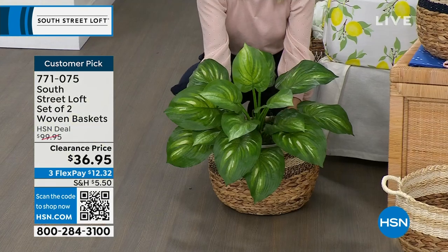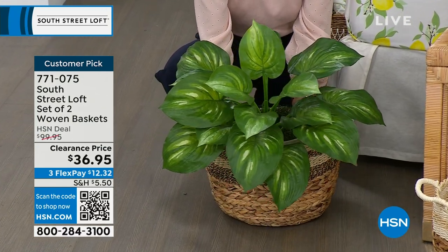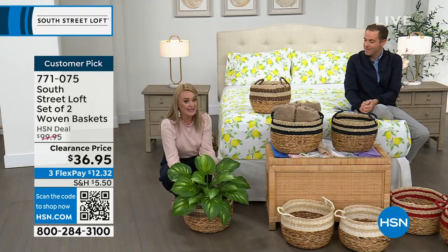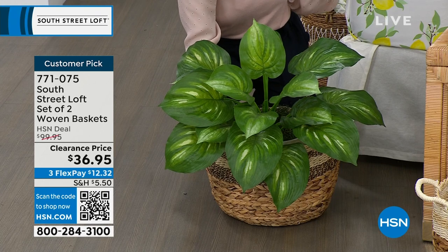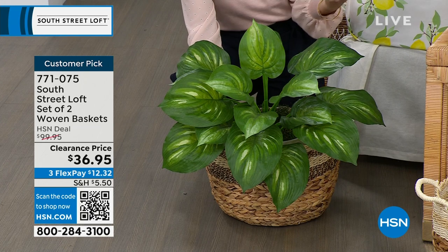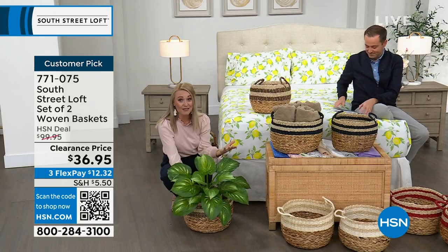This price is for two baskets — normally $100, now $36.95. You can even use them for plants to jazz up a plain base, add softness, and make your space more homey. We have designated colors: dark blue navy, red, white, and black.